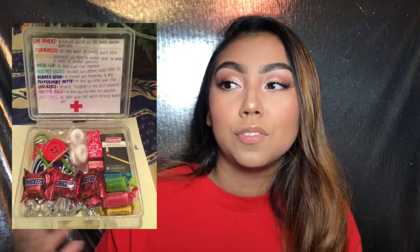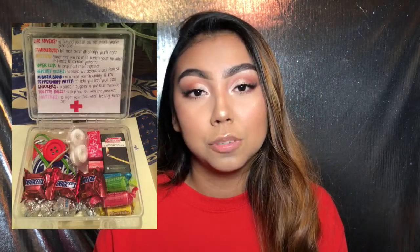Gift idea number six: after you've been with them for a while, a really cute idea is a survival kit — like a 'dating me survival kit.' It's basically stuff to keep them comfy and cozy: fuzzy socks, rubs, cute little jackets, hair ties, and snacks that they need. I'll add pictures of that as well.